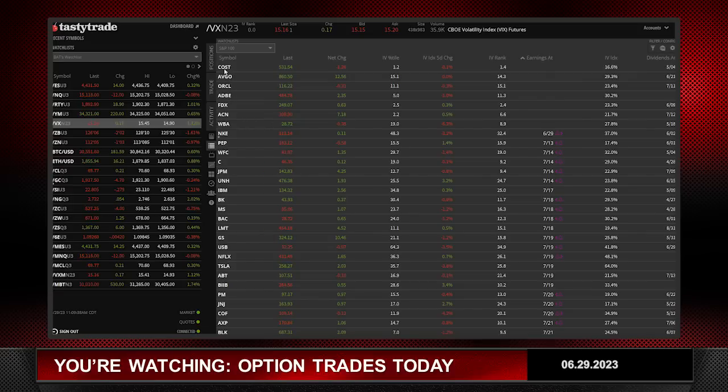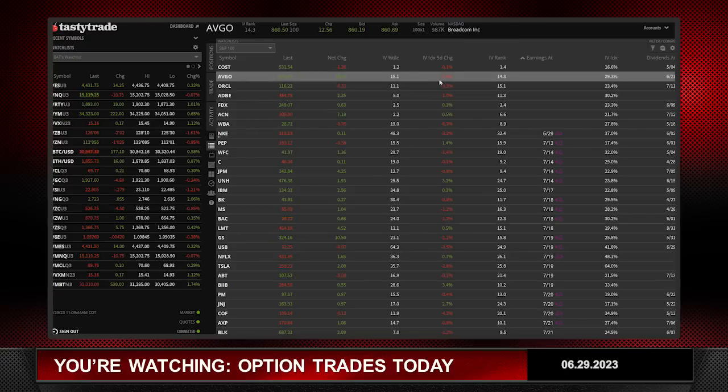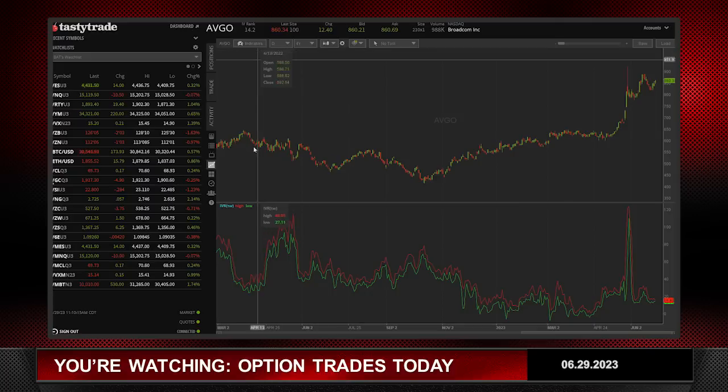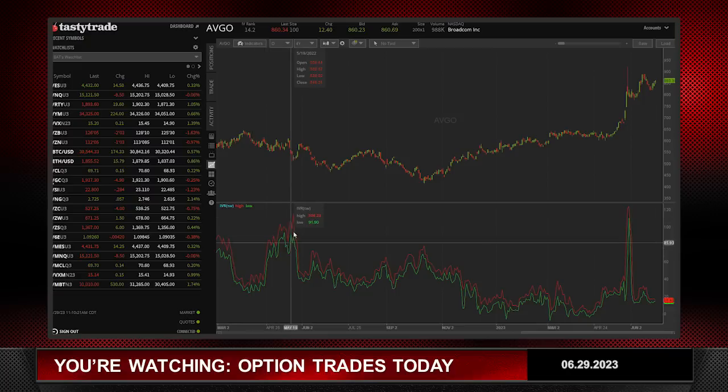The one I ended up picking — I did look at Costco to place a trade, but I ended up going with AVGO. When I placed the trade about a half hour ago, volatility was up small over the last five days but it hadn't gone down. You can see it's unchanged over the last five days. It has an IV rank of 14, which isn't that great, but it is one of the higher ones — unless you throw in Oracle — that does not have earnings.